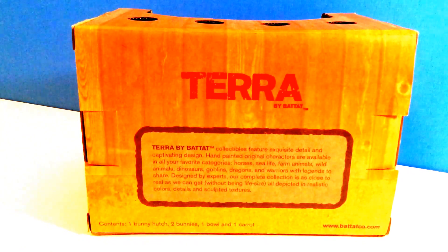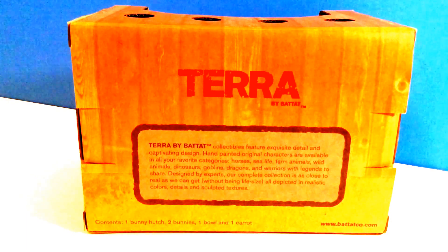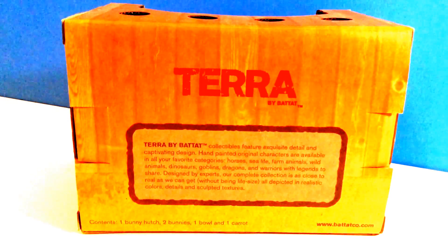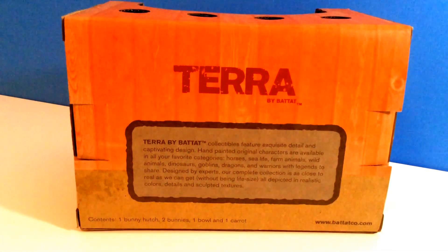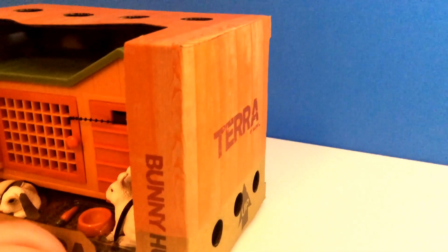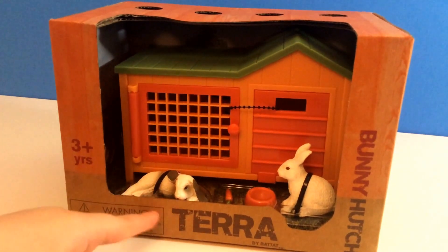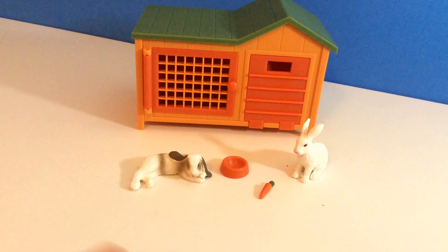These collectibles have exquisite detail, and they're hand-painted. They're so beautiful. Cute little bunnies — it comes with cute little bunnies.